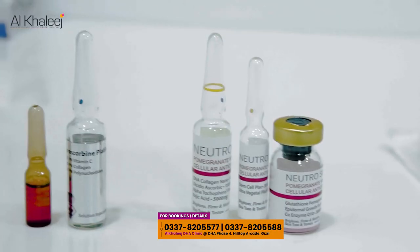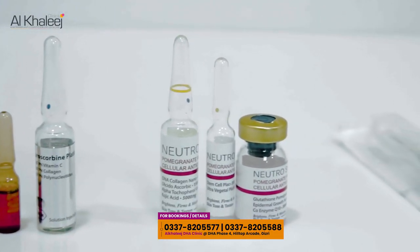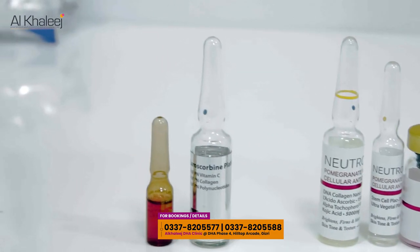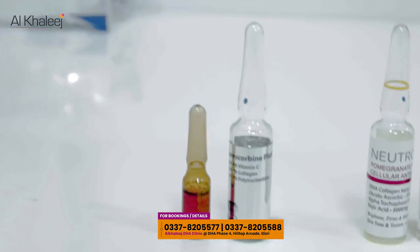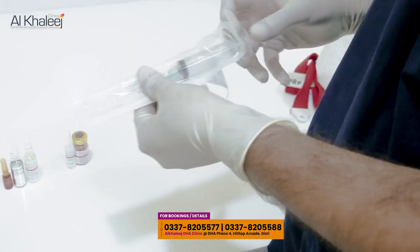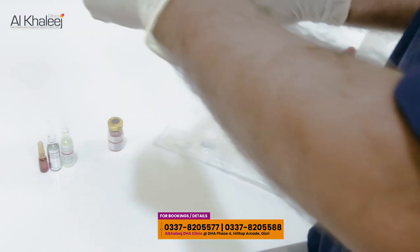In total, we have five vials. First of all, we have glutathione, stem cells, kojic acid, vitamin C along with vitamin B12. The first step is that glutathione and stem cells combine and mix.